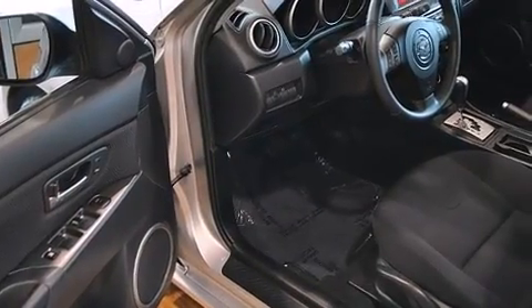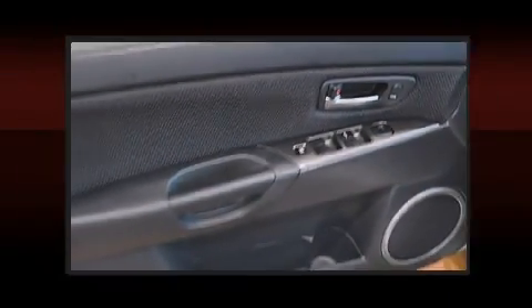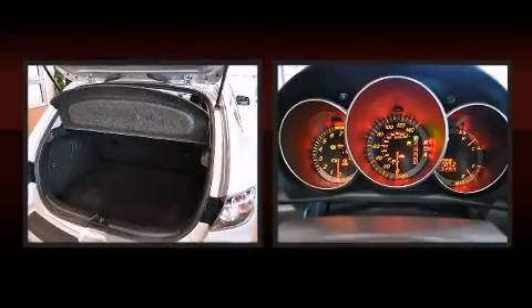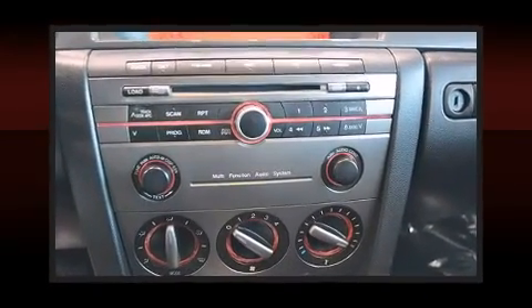Comfort and convenience were prioritized within, evidenced by amenities such as front and rear cup holders, one-touch window functionality, remote keyless entry, and a split-folding rear seat. Storage solutions are integrated throughout the interior, demonstrating thoughtful attention to detail.